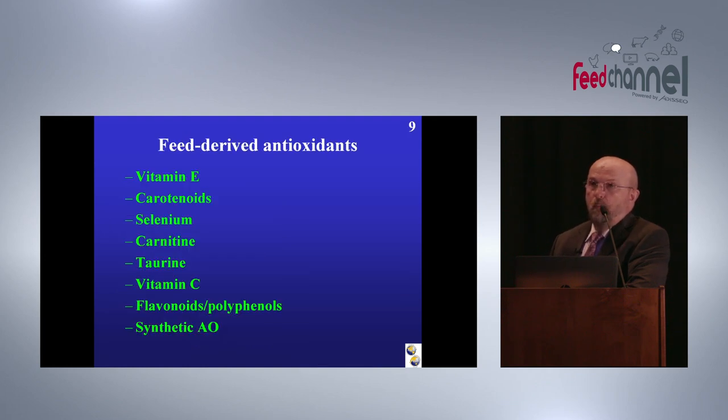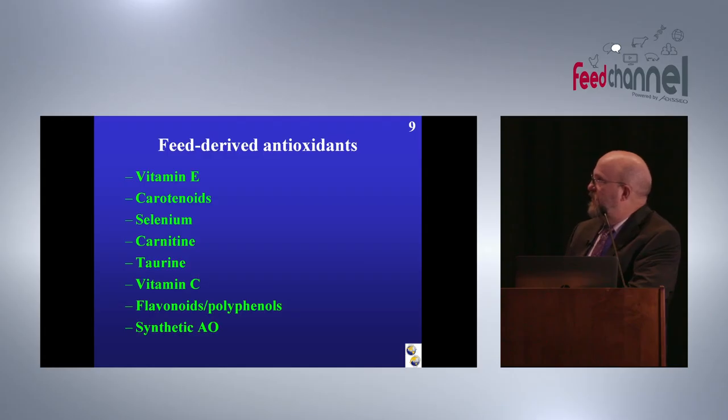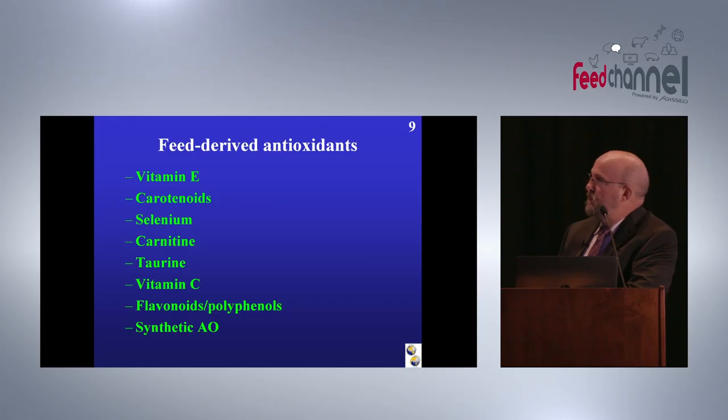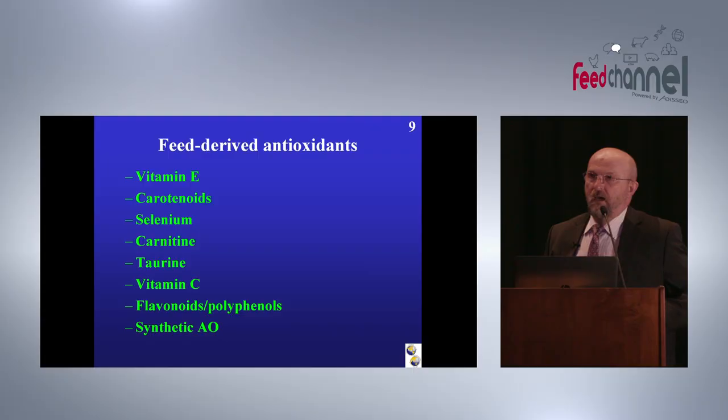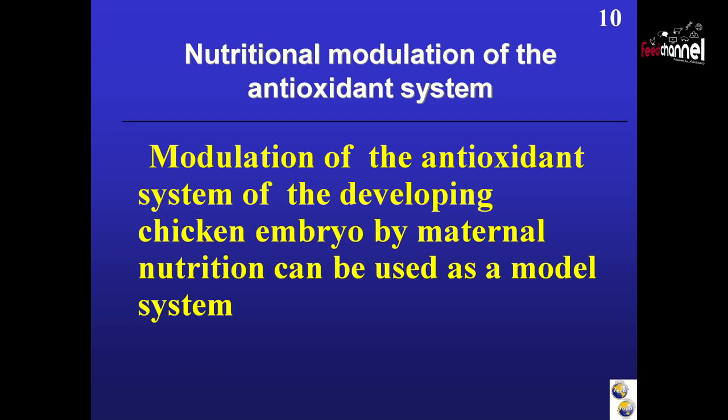We have feed, and we have plenty of different compounds in feed which possess antioxidant activity, including vitamin E, carotenoids, selenium, carnitine, taurine, vitamin C, flavonoids, and synthetic antioxidants. The first three must come from feed because they are not produced in the body, but carnitine, taurine, and vitamin C can be synthesized in the body. However, in stress conditions the synthesis of these antioxidants can be compromised, and therefore supplementation through the diet could have a positive response. Today we will be talking about nutritional modulation of the antioxidant system.